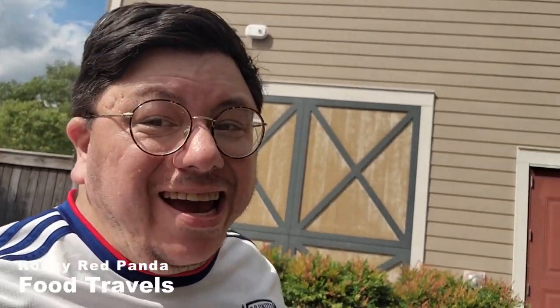Hey there guys, this is Rocky Red Panda here for P&D Studios. Make sure you like and subscribe for more awesome videos here on my channel.